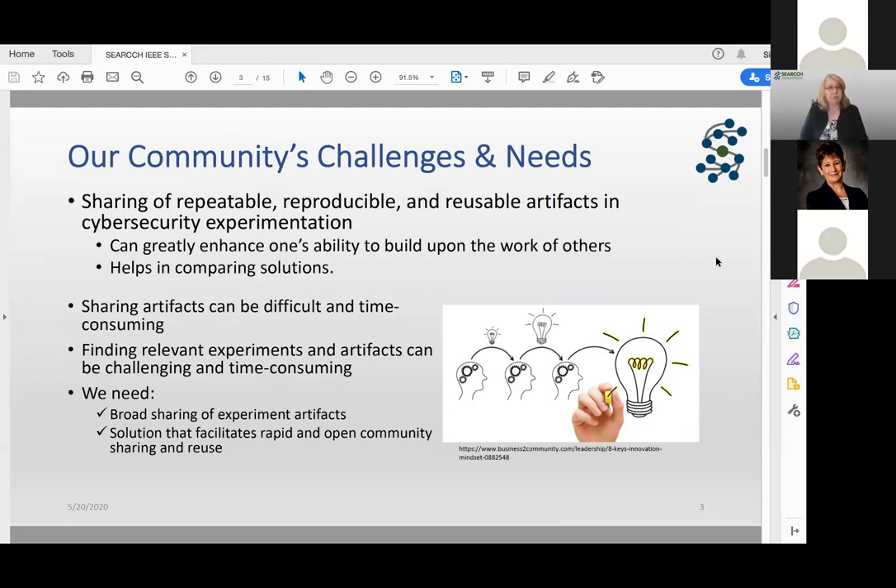We really need to be able to share repeatable, reproducible, and reusable artifacts in cybersecurity experimentation. In one of the earlier sessions, a question was asked about what artifacts are coming out of your research that you can share so others could reproduce and peer-validate your work. Some folks said yes, they're open-sourcing data, while others said the data belongs to certain organizations and can't be shared. If we had the ability to share all this, it could greatly enhance our ability to build on each other's work and compare solutions to problems.